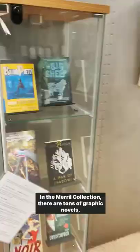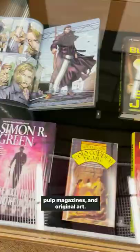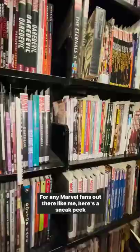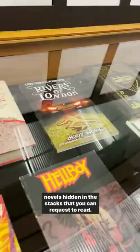In the Merrill collection, there are tons of graphic novels, pulp magazines, and original art. For any Marvel fans out there like me, here's a sneak peek into the extensive collection of superhero books and graphic novels hidden in the stacks that you can request to read.